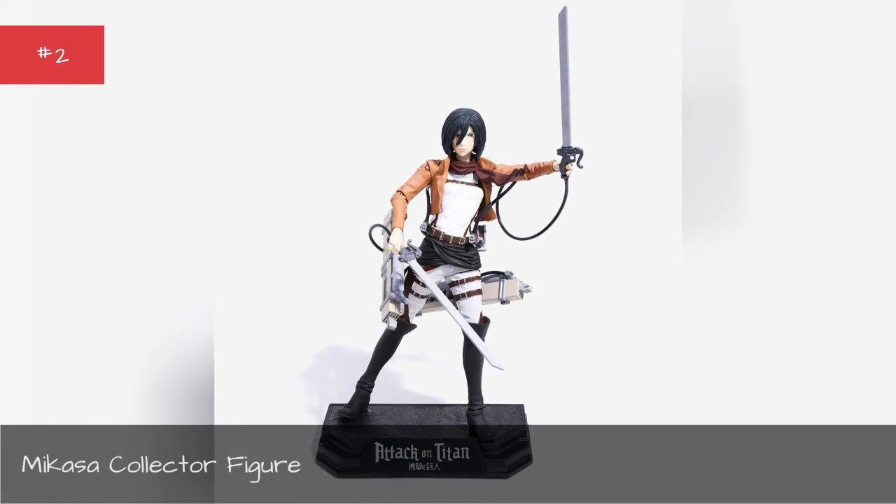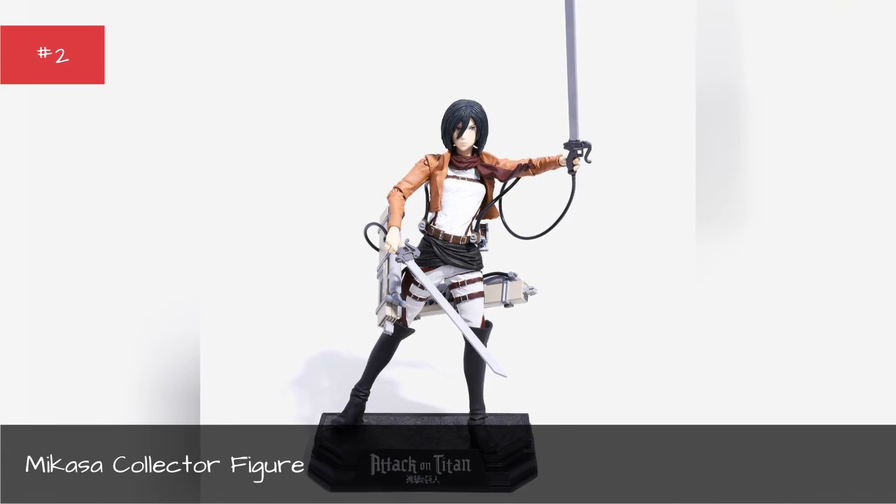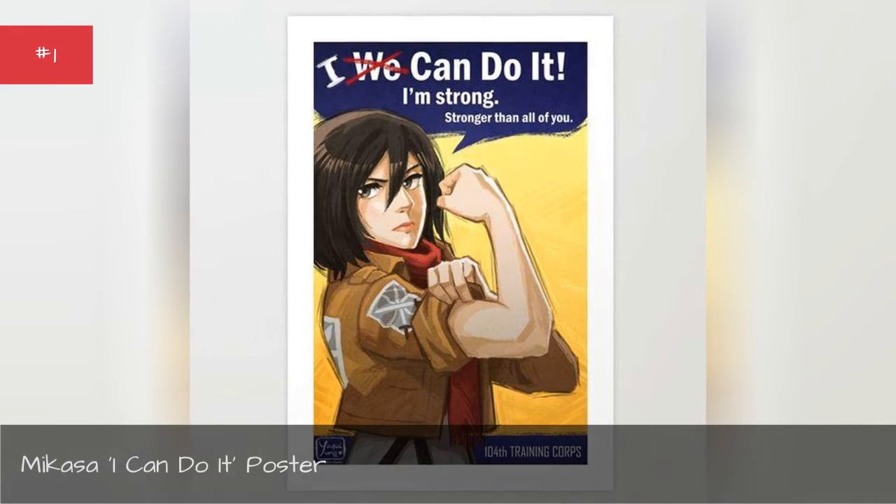Mikasa collector figure. Mikasa 'I Can Do It' poster.